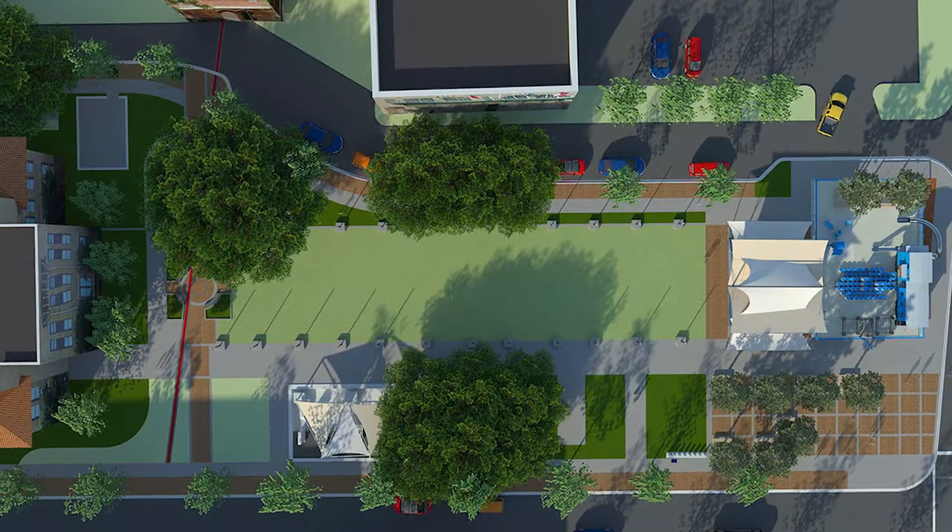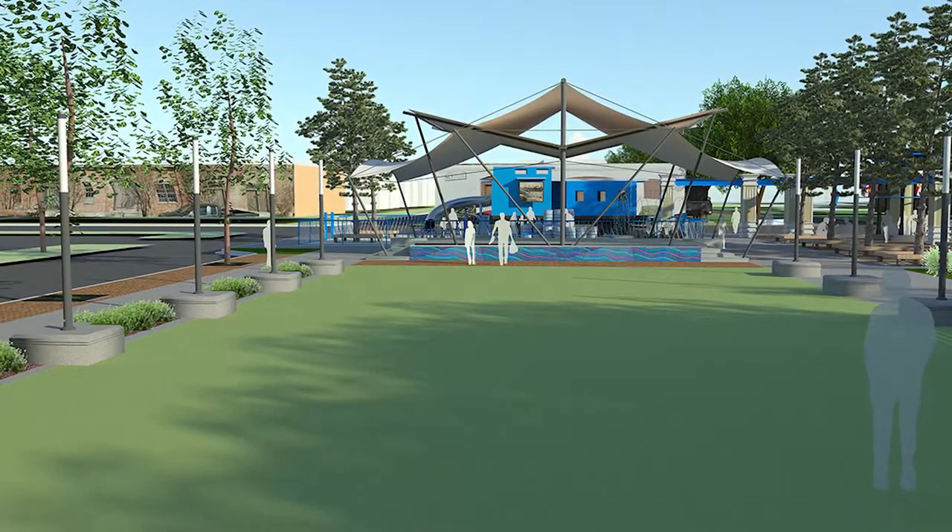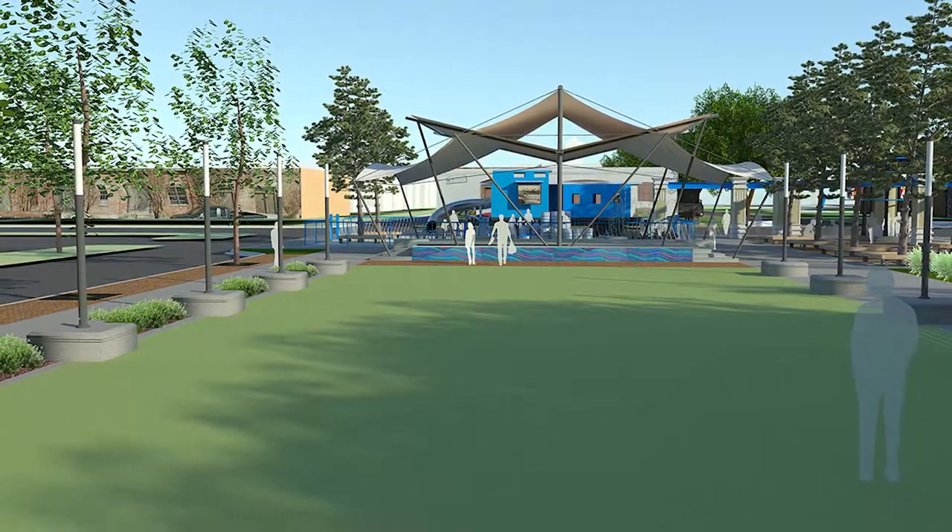The green space at Museum Plaza is going to be able to allow visitors to interpret the archaeological deposits that are underneath their feet in a later phase.